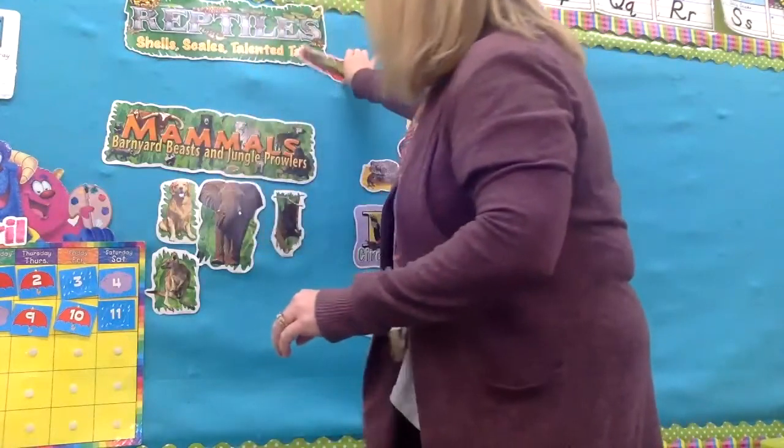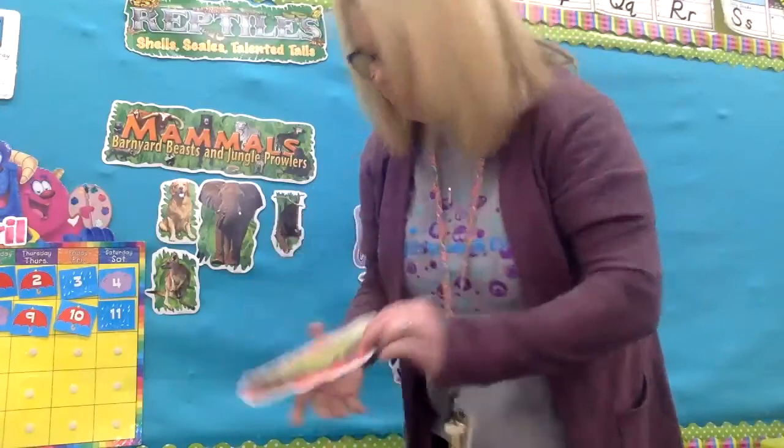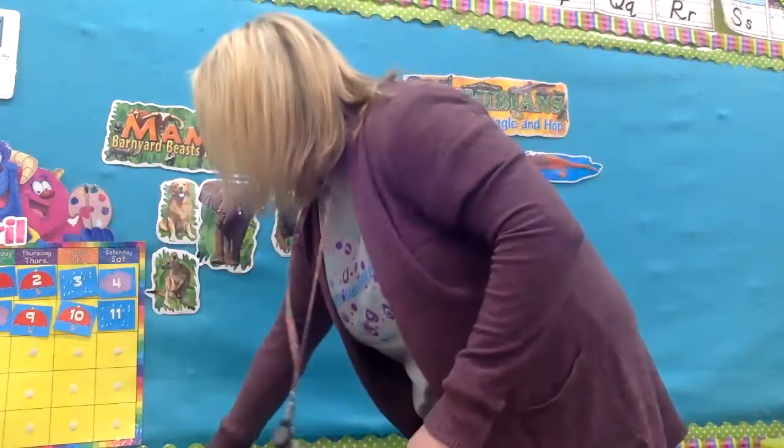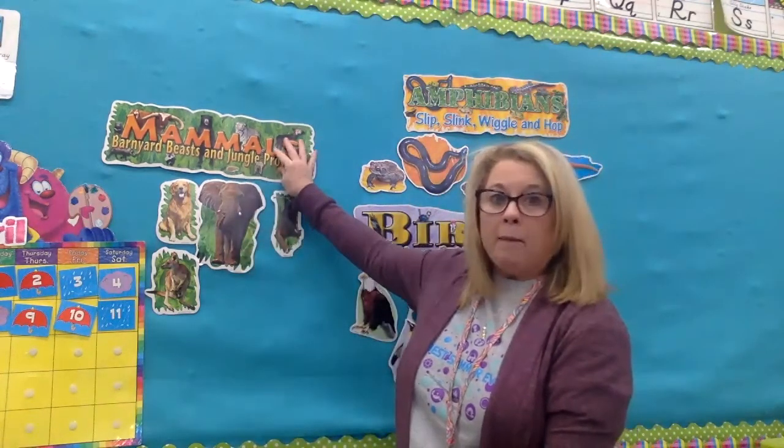Here's an iguana — a kind of lizard. Lizards are reptiles, so that was the first group we talked about. And they are cold-blooded, because they have to warm up in the sun. They can't move very fast when it's cold — they need warm weather.